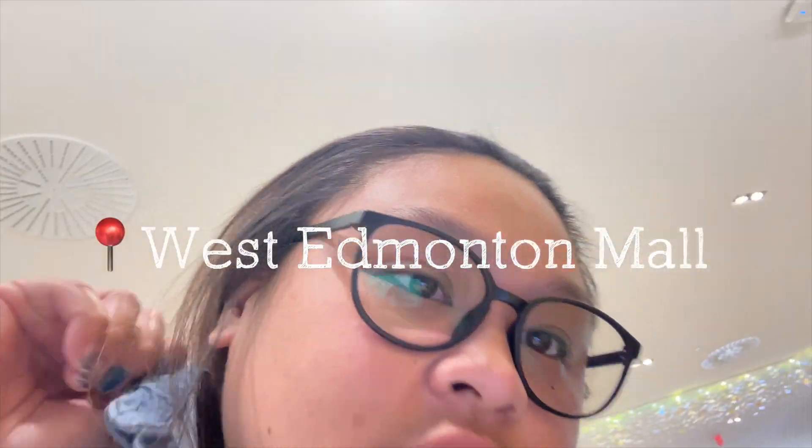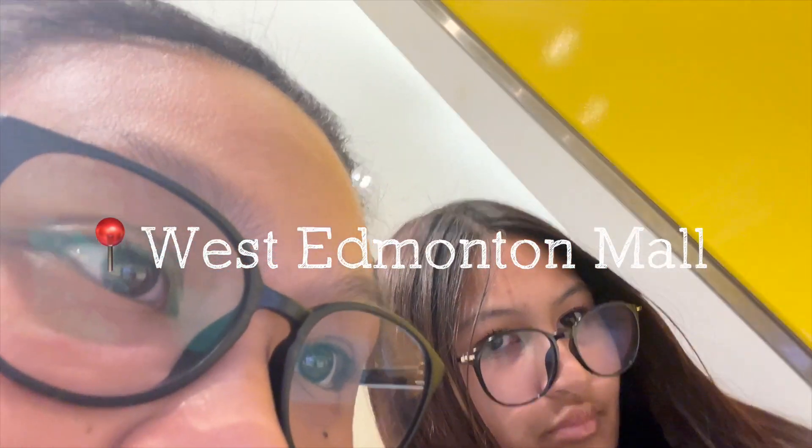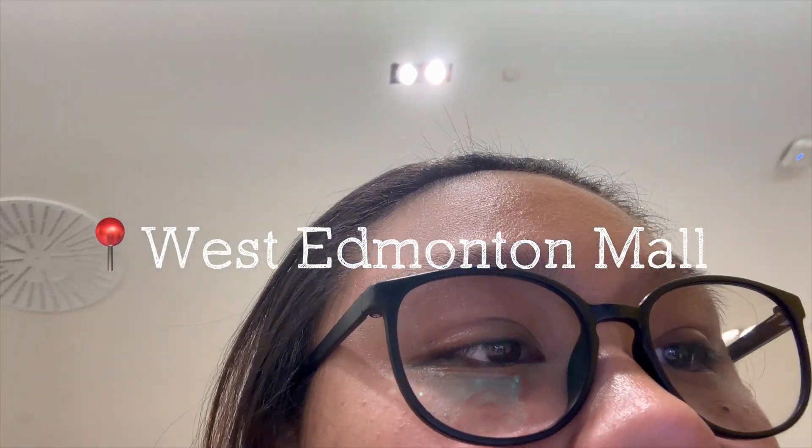We're here at the West Edmonton Mall taking our late lunch and getting our lunch here.